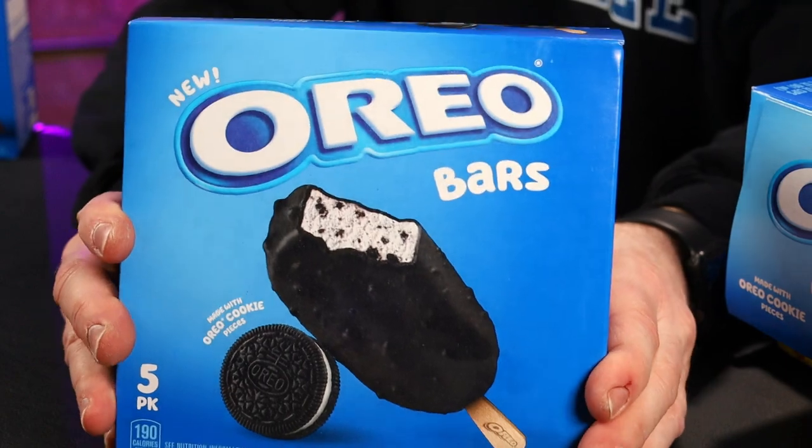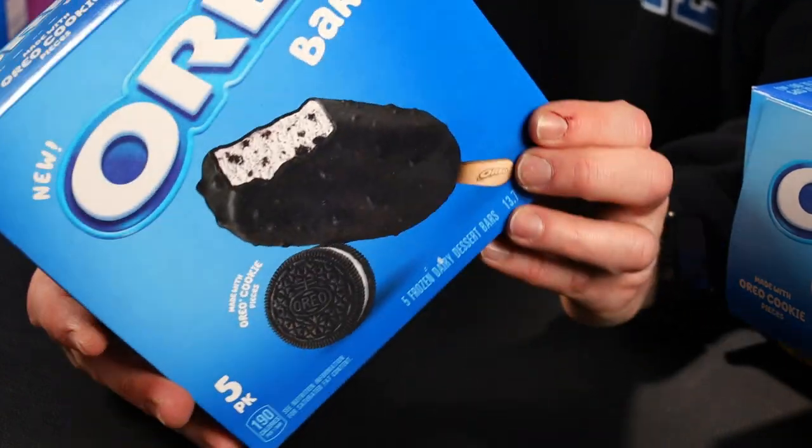We have the Oreo bars — cream flavored frozen dairy dessert packed with Oreo cookie pieces and dipped in a delicious coating.